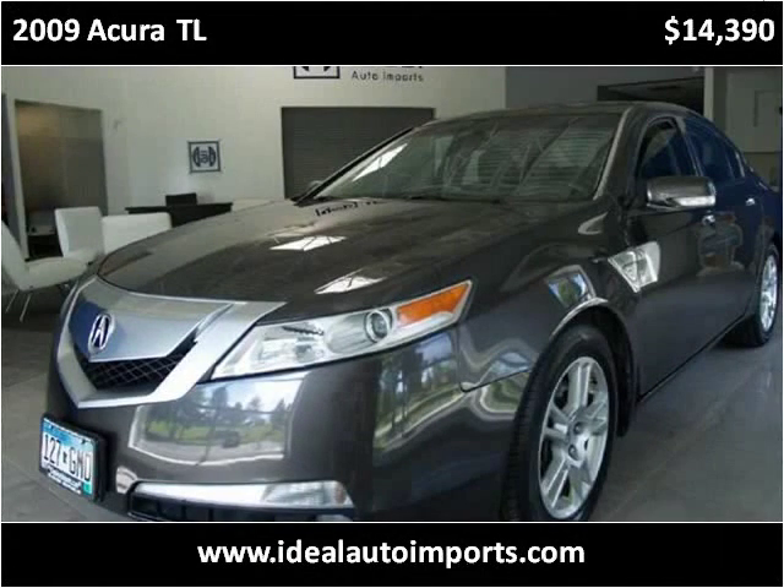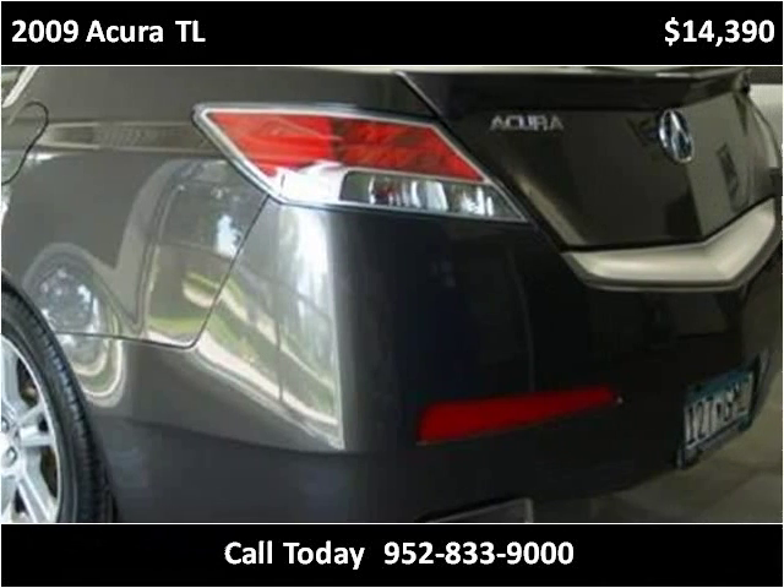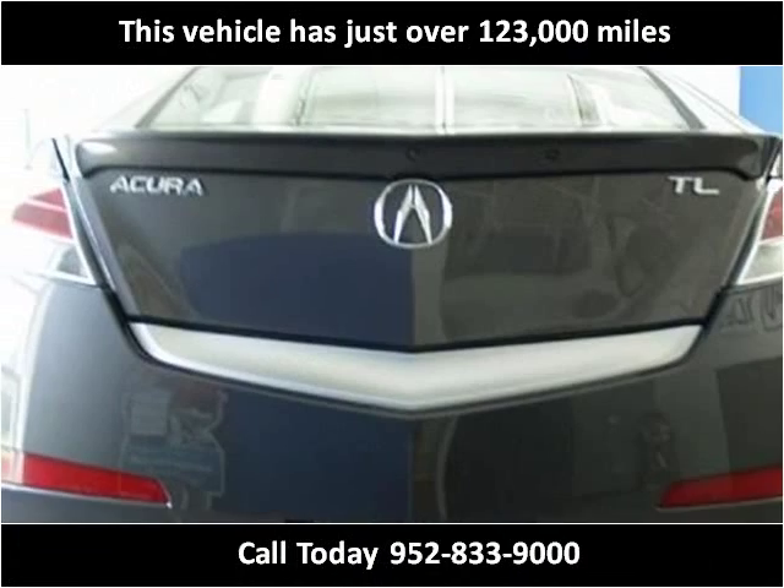This 2009 Acura TL is available from Ideal Auto Imports. This vehicle has just over 123,000 miles.